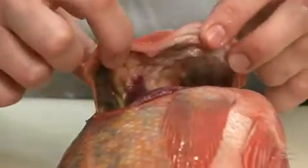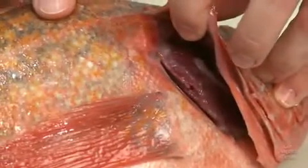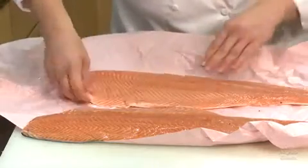Make sure the gills are clean and a bright red color. As the fish ages, its gills will dull and start to turn brown.